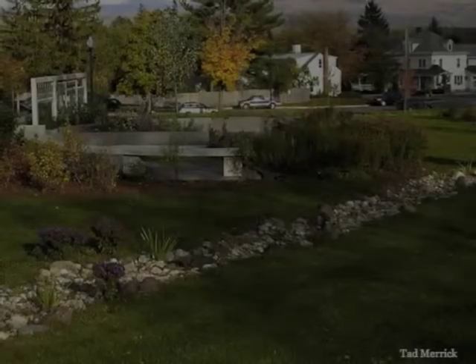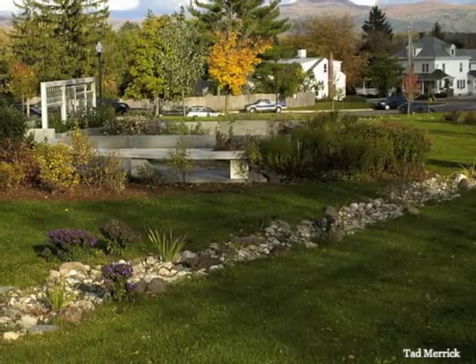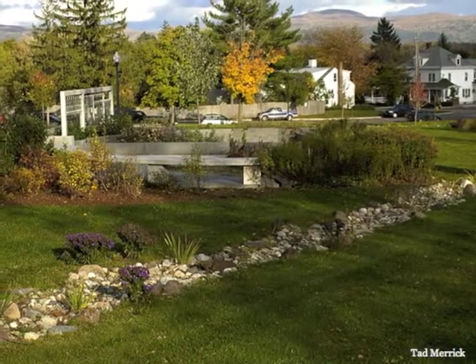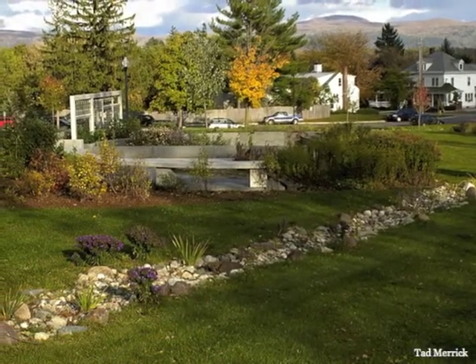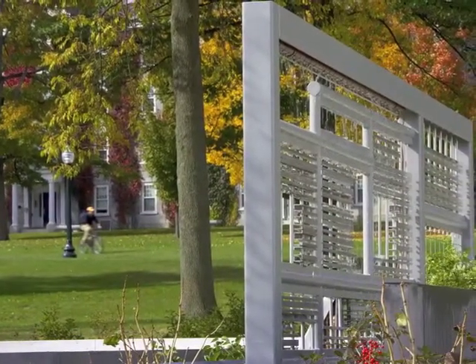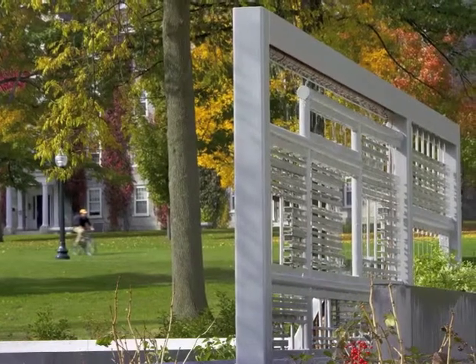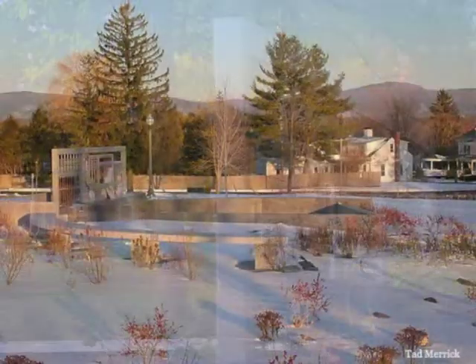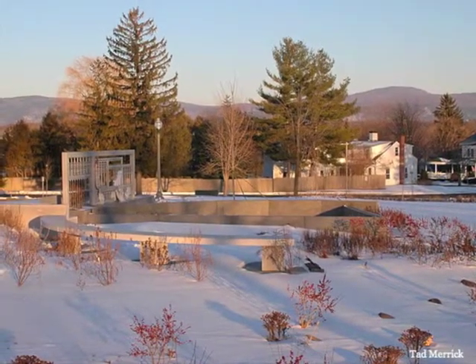Proximate to the library on its south side is Garden of the Seasons by Vermont artist Michael Singer. This multimedia work consisting of granite, cast concrete, painted steel, aluminum, and plantings was the outcome of a competition organized by the Committee on Art in Public Places and funded by the 1% for Art program. Its dedication took place in 2004.